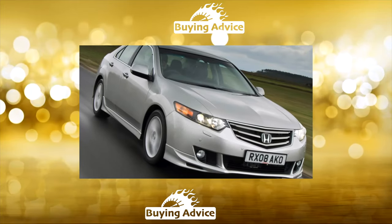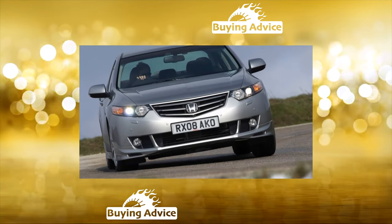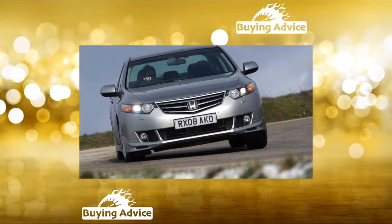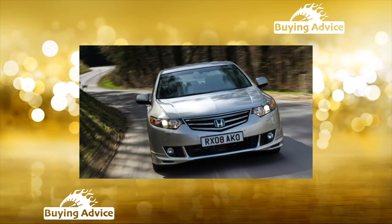The car, to put it mildly, was in moderate demand. The 8th generation Accord has become noticeably larger, more solid and respectable than its predecessor. It was traditionally produced in the form of a sedan and station wagon. The station wagon was not officially delivered to Russia — dealers explained this by a lack of demand.